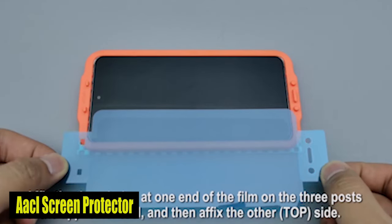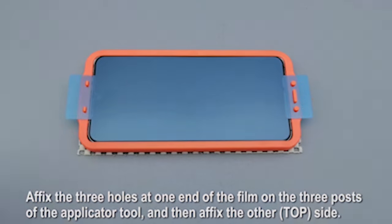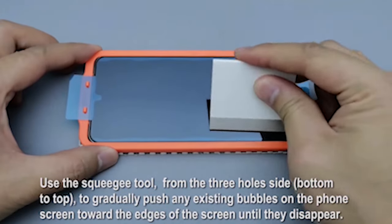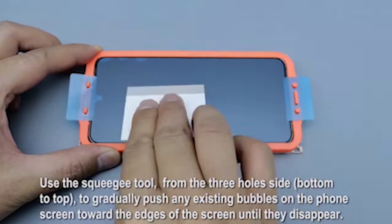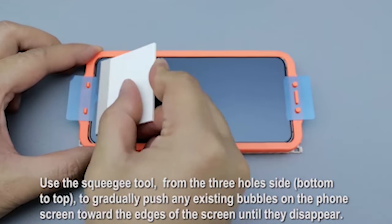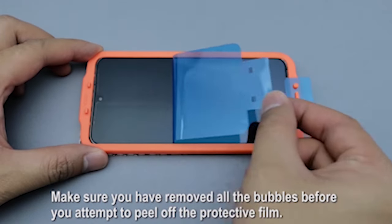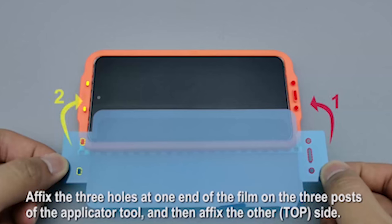Number 3: Ackle Screen Protector. One of the standout features of this screen protector is its seamless compatibility with the fingerprint unlock mechanism. Unlike traditional screen protectors, this hybrid film works perfectly with the fingerprint sensor, providing quick and precise access to your device. Say goodbye to frustrating delays or failed attempts — with the Ackle Screen Protector, the response time is lightning fast, ensuring a smooth and hassle-free unlocking experience.